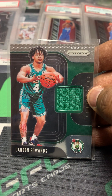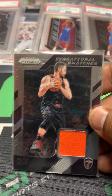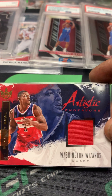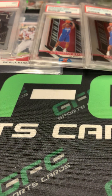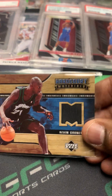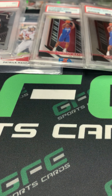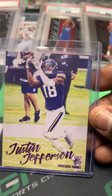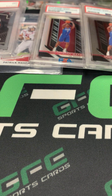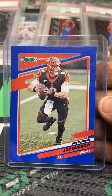Carson Edwards Prism jersey. Kevin Love Prism jersey and last year All-Star Bradley Beal jersey. Hall of Famer Kevin Garnett jersey. And I like this rookie — Justin Jefferson rookie out of Luminance. Got the nice Joe Burrow Donruss blue press proof.